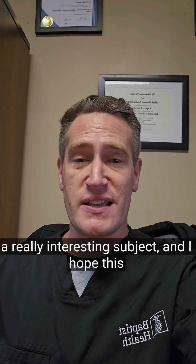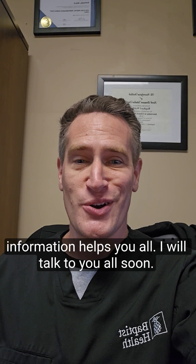It's a really interesting subject and I hope this information helps you all. I will talk to you all soon. Bye-bye.